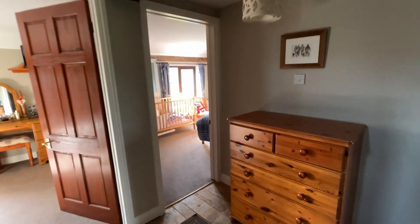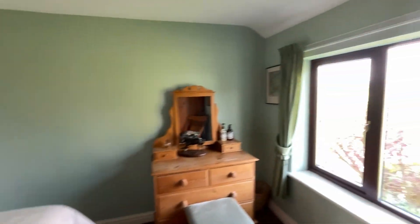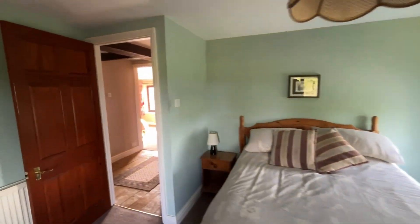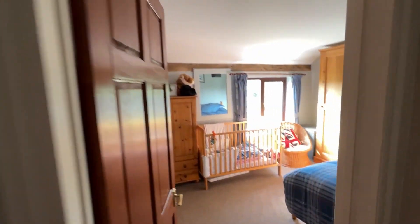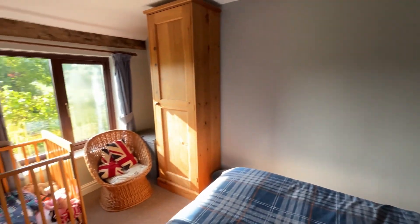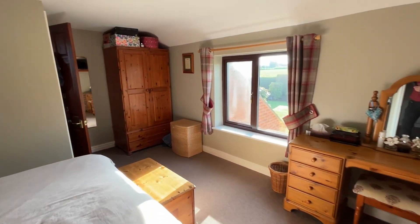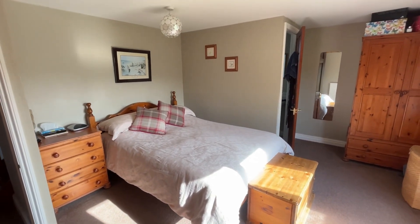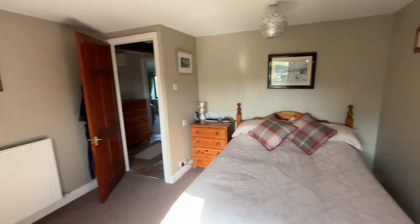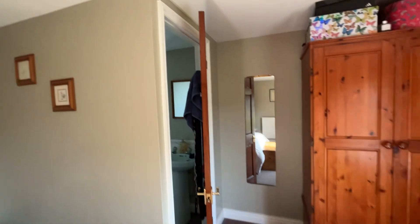There are three double bedrooms on this level. The first great-sized double has a nice view over the land and a side-facing window allowing lots of light, with space for a wardrobe. Another double has a slightly different view overlooking the rear garden, with plenty of wardrobe space. The principal bedroom also has plenty of wardrobe space, a window overlooking the rear garden, and lots of light. It includes an additional WC and basin — the space could be converted into a shower area, and combined with the downstairs shower, there are two washrooms.